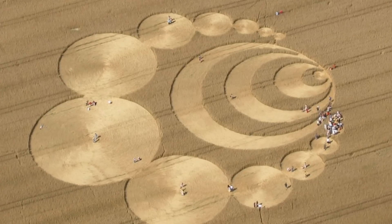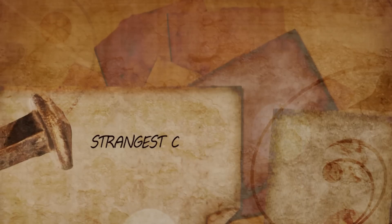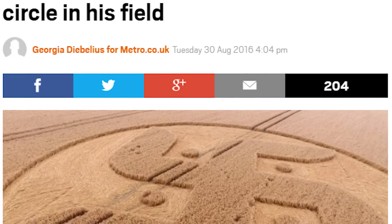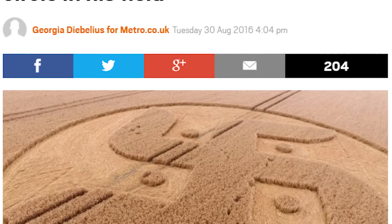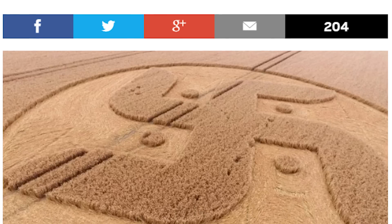Crop circles are not something new — they have actually been documented since the 1600s. But this might be the first time a crop circle has shown up in the shape of a swastika. Hey guys, it's Mikey Chen. A 150 to 180 feet wide crop circle has appeared overnight in a field in Wiltshire, located in Southwest England.